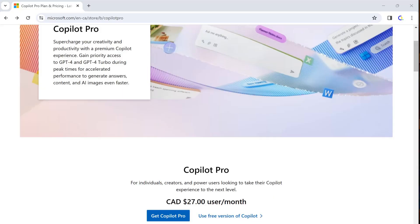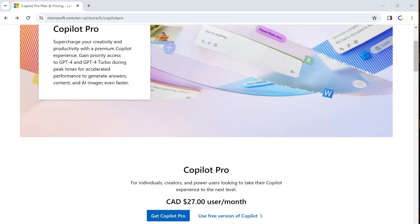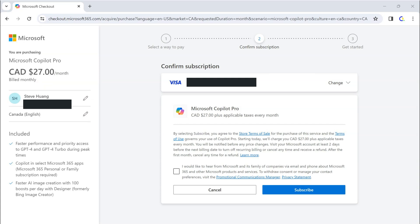Let me show you how I purchased Copilot Pro last night — it's very simple and easy, taking only two or three minutes. The first step: go to the particular Microsoft web page. Since I'm located in Canada, it prompted me to go to the Microsoft Canada website, and the price is in Canadian dollars — 27 Canadian dollars per month. I clicked on Get Copilot Pro, and in the second step it confirmed what I was purchasing, then I clicked Subscribe. The third step confirmed I had subscribed to Microsoft Copilot Pro.